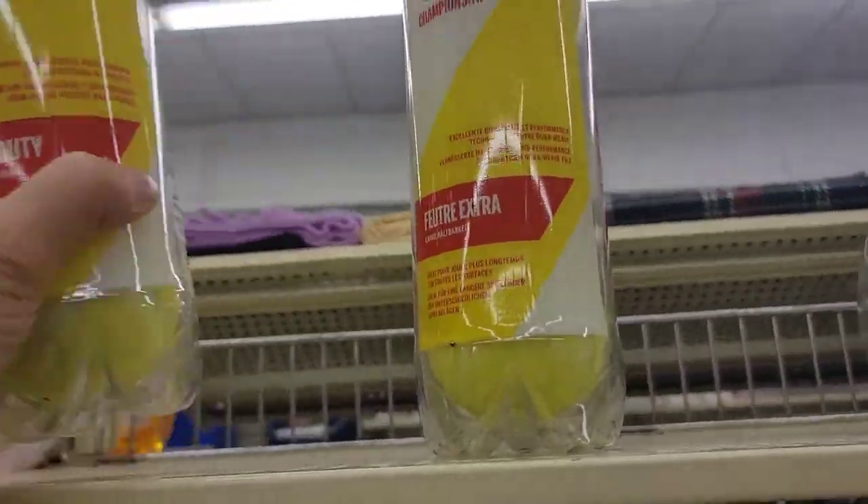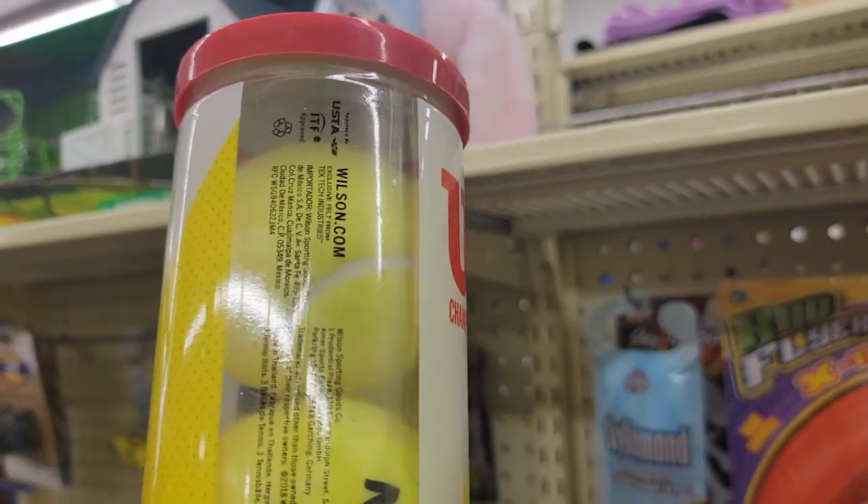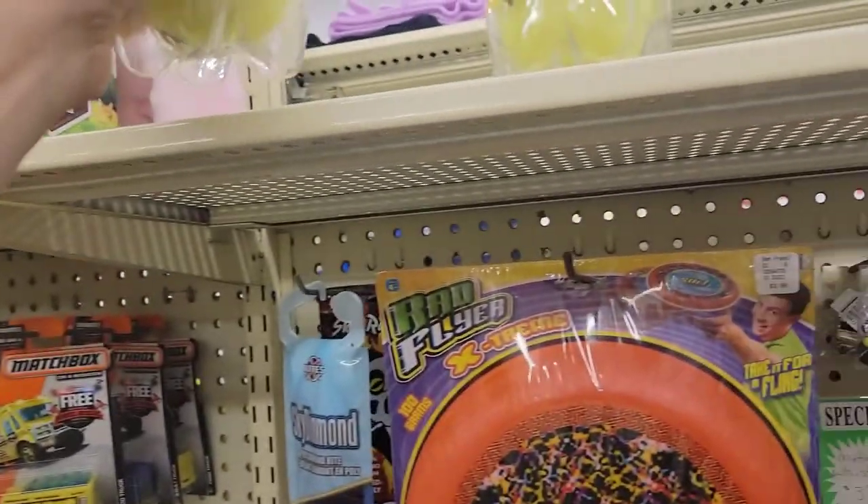They even have some tennis balls up here too. I wonder how much these are. Only $6.49 — that's not too bad.